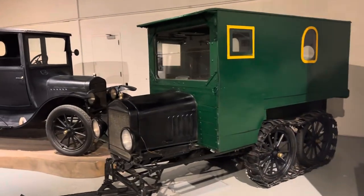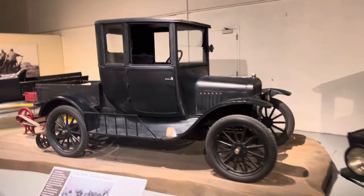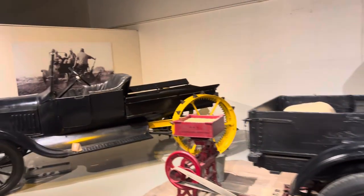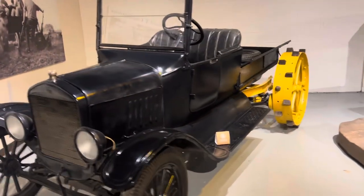We've got the Model T Snowmobile conversions. These are Ford Model T conversions for different uses, as you can see by those back wheels there.